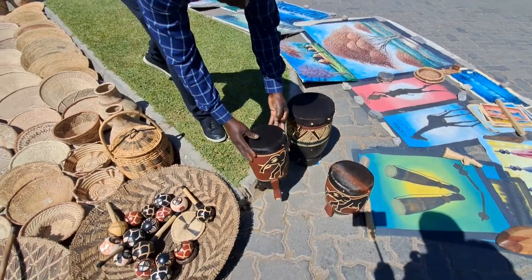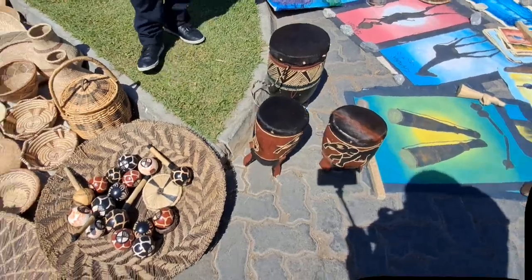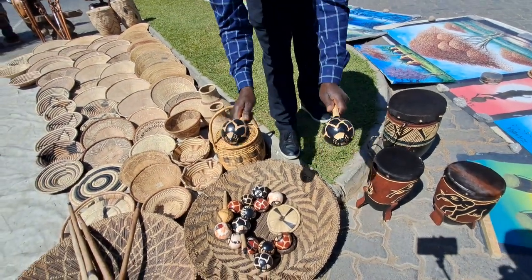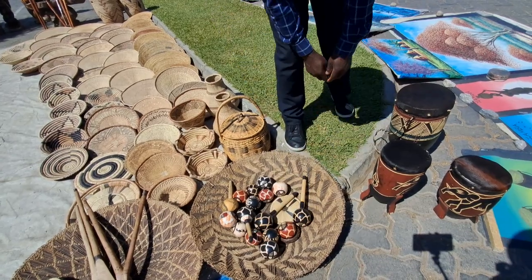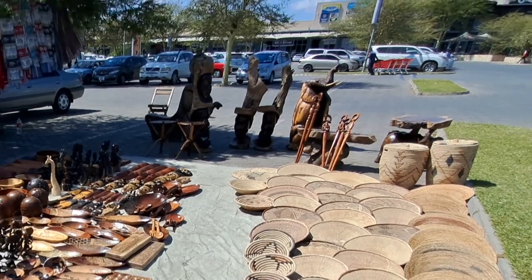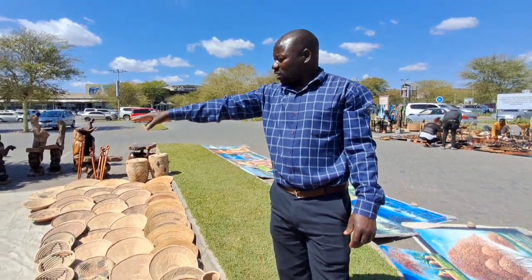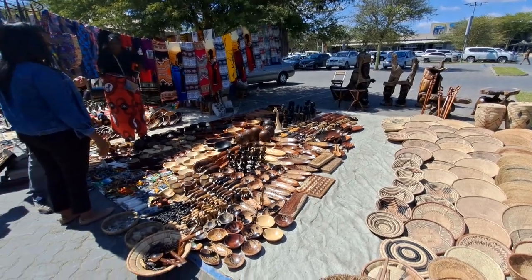How much are those drums? This one is 250 kwacha. You also want some shakers? Yeah. And some small bowls — the Big Five ones — okay yeah. Also got the globe, the world map. And some certain shakers as well.